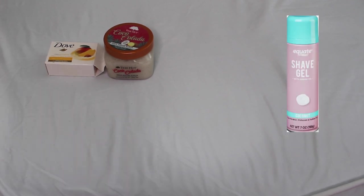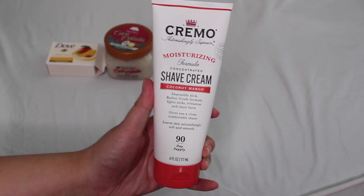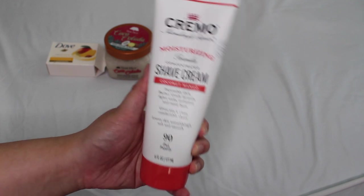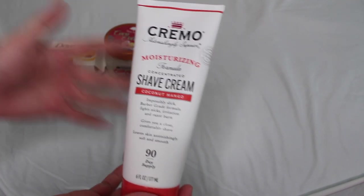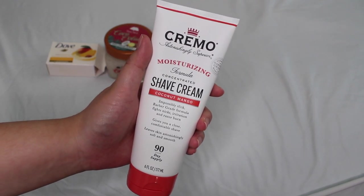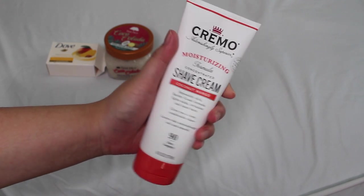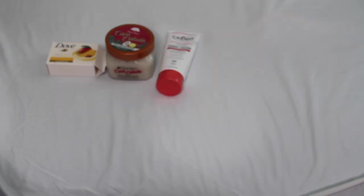I don't have many coconut shaving creams, but if you want something coconutty, Equate makes a coconut shaving gel for less than two dollars. The one I have here is the Cremo Moisturizing Shave Cream — if you're a pro at shaving and want something a little more bougie, this is great. It's around six dollars, you only need an almond-sized amount, and it turns into a nice creamy whipped texture rather than foam. It's the only coconut-scented shave product I have and pairs very well with this tropical routine.